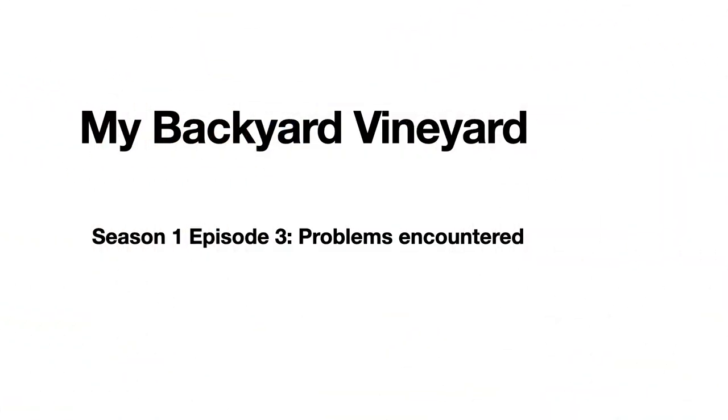Hello, my name is Grant Kramer and I am a professor emeritus at the University of Nevada, Reno. Today's episode is My Backyard Vineyard, Season 1, Episode 3: Problems I Encountered in the First Year.